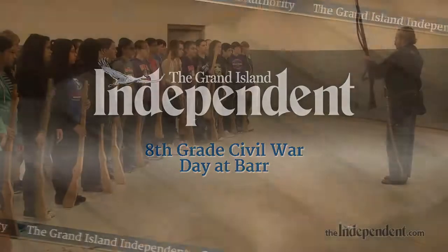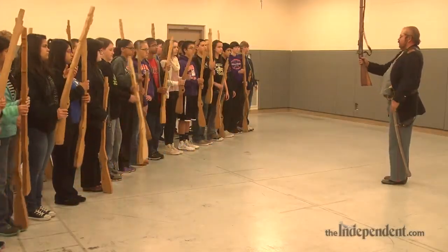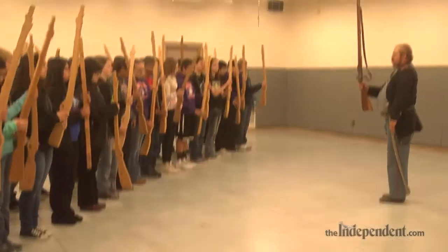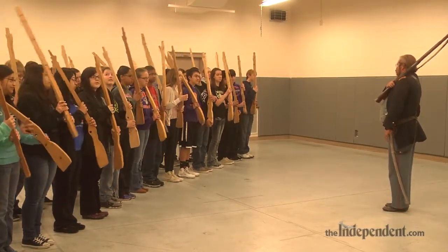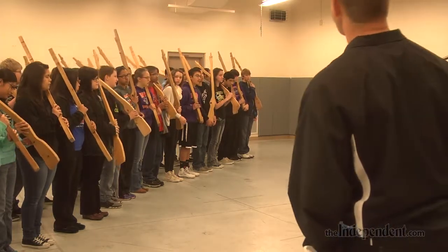You pick the rifle up, turn it to where that trigger is facing you. Lay that trigger on top of your left shoulder. Your other left, soldier.